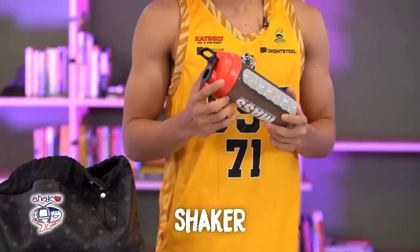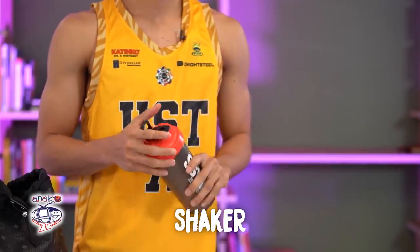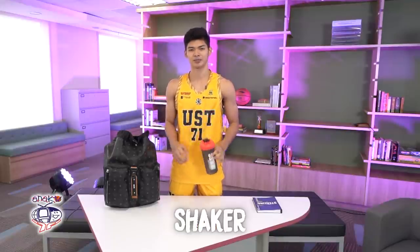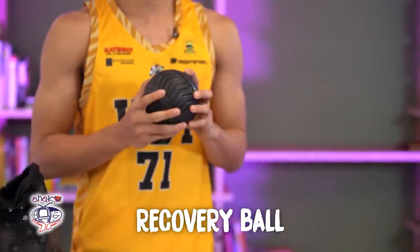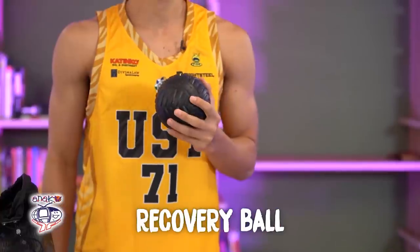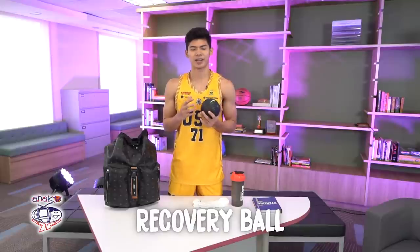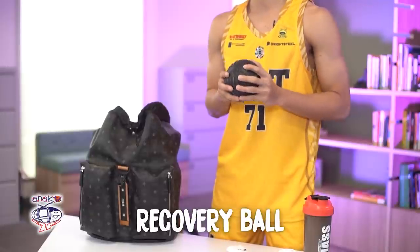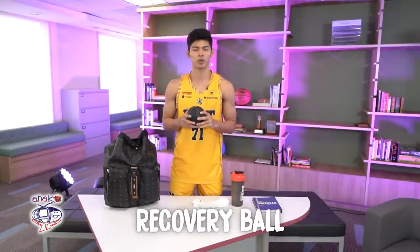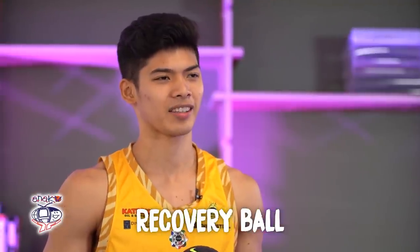This is a tumbler — this is what I use when I want to drink. When I practice, I use a mass. This is what I use before and after practice to calm my muscles. This is how I stretch it. It's nice to feel when I use this. It's a lot of help because my workout these past few months is lower legs — it's so tight. This is what I use to deal with the tightness of my legs.